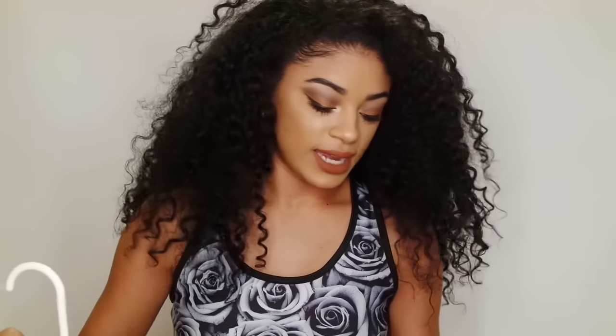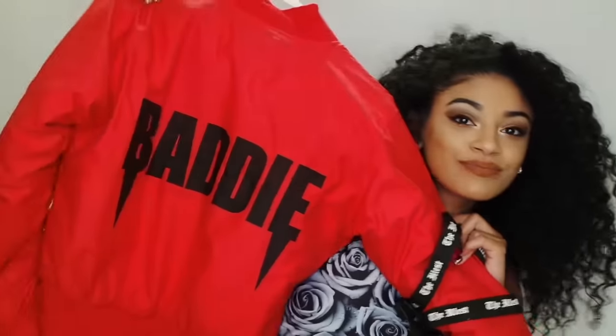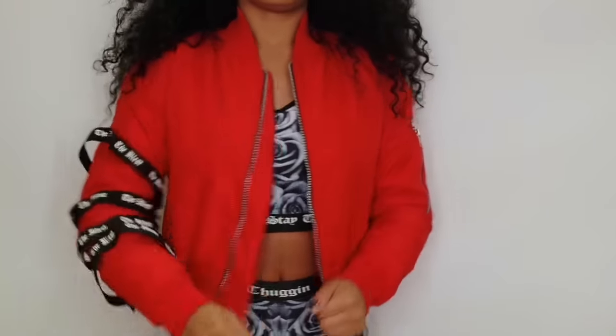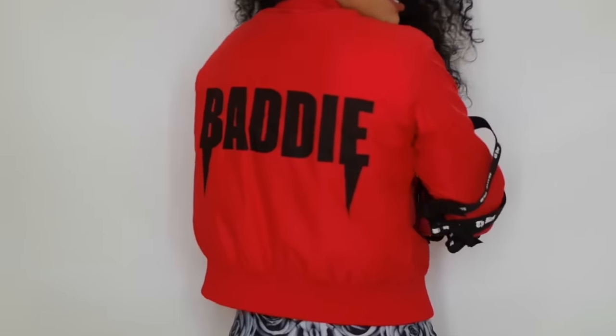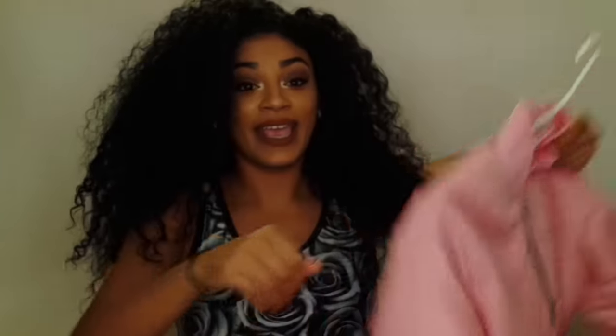One of the next things that I have is the baddie bomber jacket. So this is the jacket on. There's a zipper right here. And then I have the same bomber jacket but in the peek.